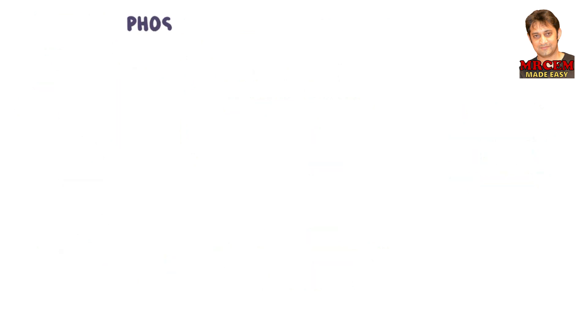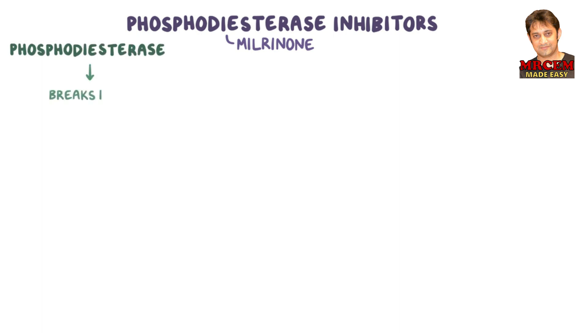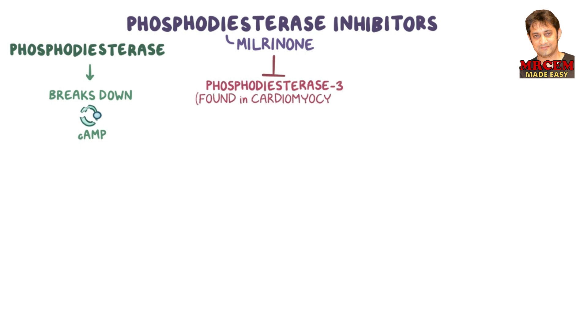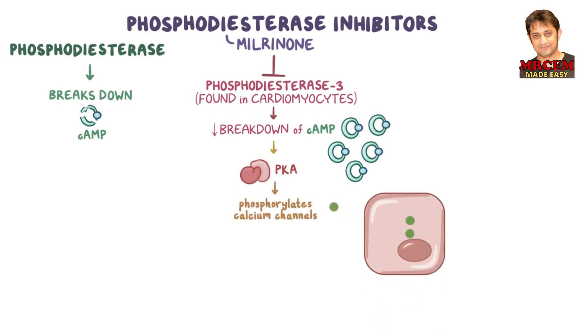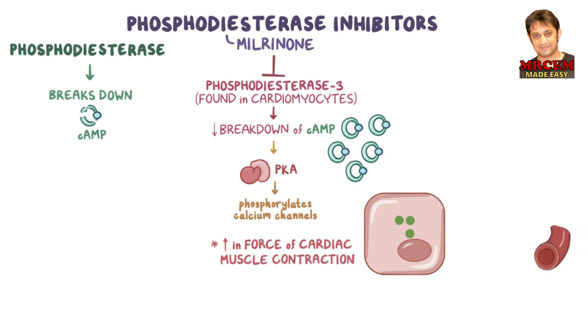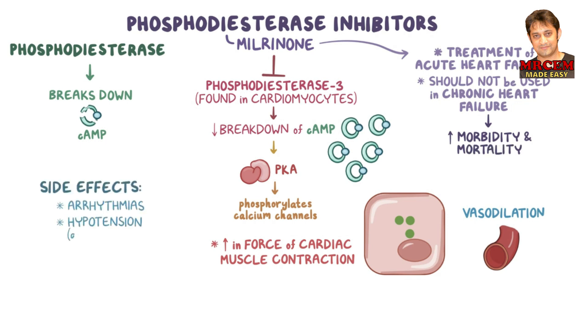Now let's move on to phosphodiesterase inhibitors. The major representative of this group is milrinone. Phosphodiesterase normally breaks down cAMP. Milrinone selectively inhibits phosphodiesterase-3, which is found in cardiomyocytes, leading to decreased breakdown of cAMP. cAMP accumulates inside the cell, leading to increased activation of PKA, which phosphorylates calcium channels at the cardiomyocyte membrane, increasing calcium influx. As a result, there is an increase in the force of heart contraction and vasodilation. Milrinone is used for acute heart failure and should not be used in chronic heart failure because it increases morbidity and mortality. Side effects include arrhythmias and hypotension due to significant vasodilation.